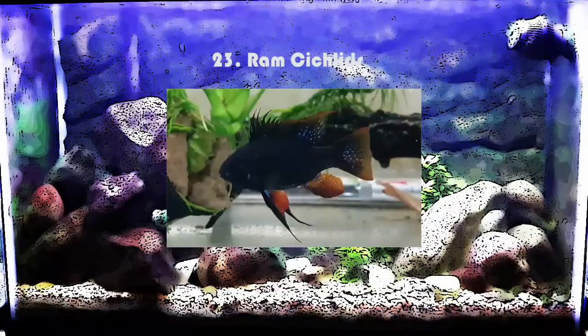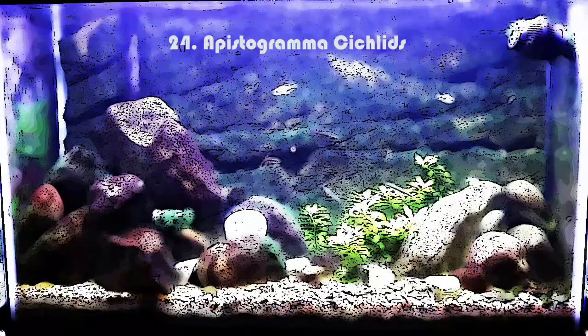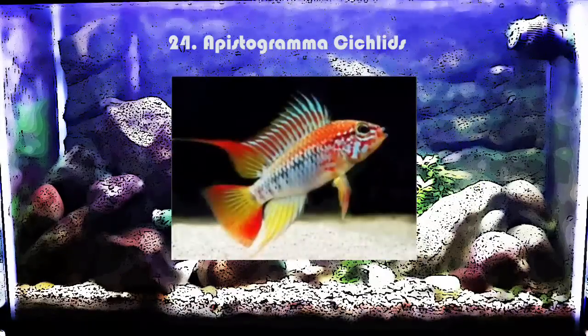Now some cool cichlids for a 29 gallon aquarium. First, ram cichlids — you have so many different varieties; one of the latest is the black knight ram. You can do a colony of maybe six or a mated pair. You have your black knights, your German blues, your electrics — rams are definitely some awesome fish. Same thing with apistogramma — there are so many different species, you can always find a new variety online. You can do a mated pair, a small colony of six, or a single one in a community. They are peaceful, which is awesome.